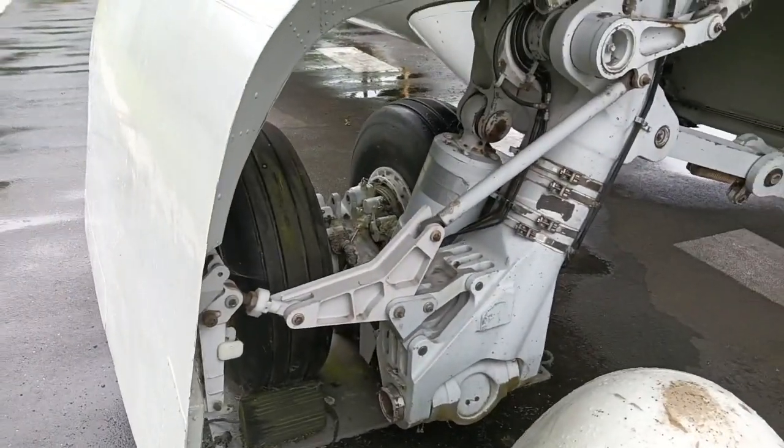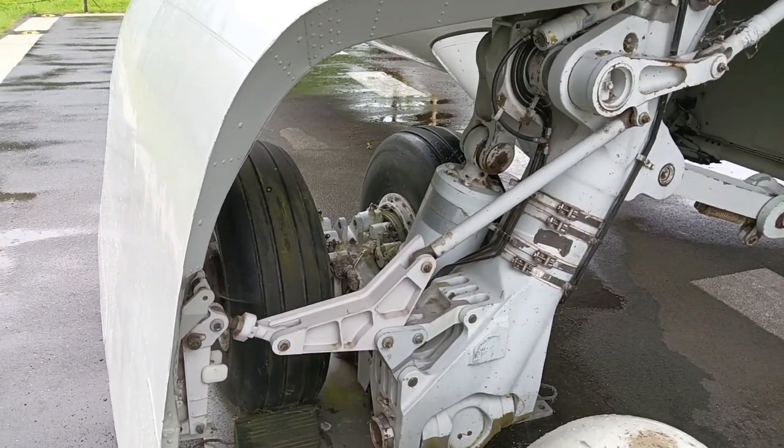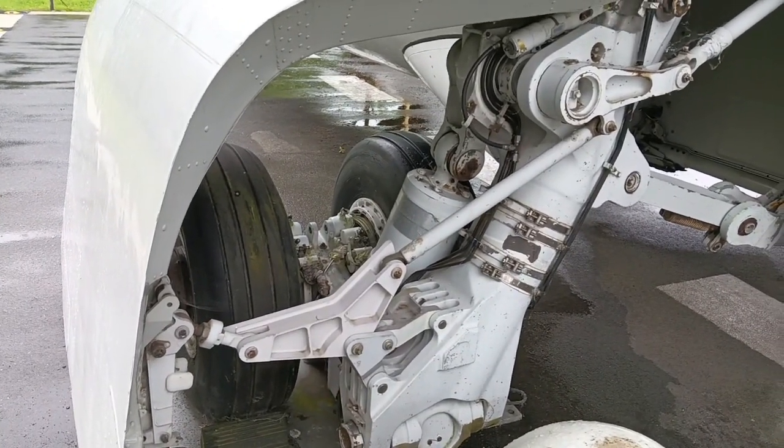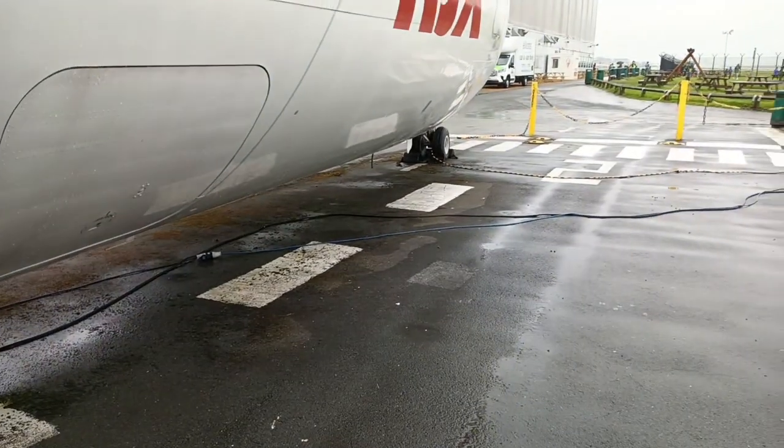She has four wheels — two wheels on either side of the main landing gear. And in the distance, as you can see, twin nose wheels for stability.